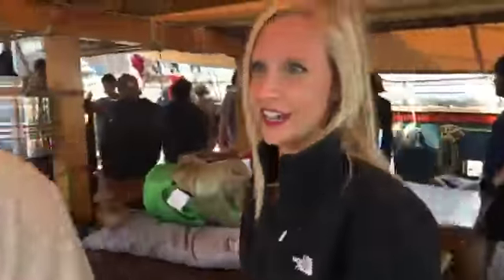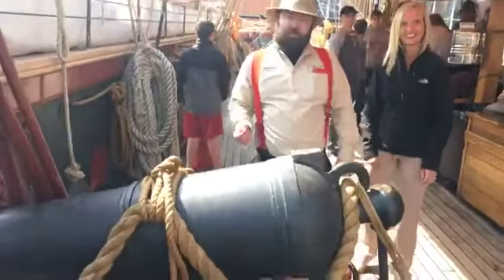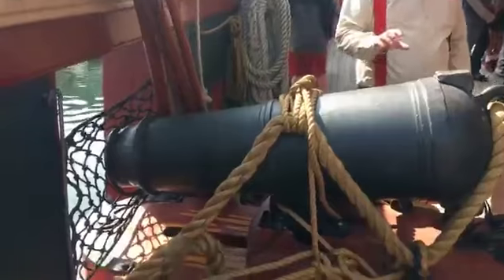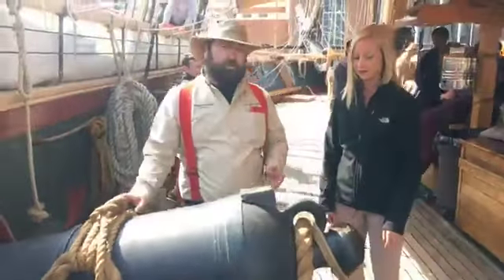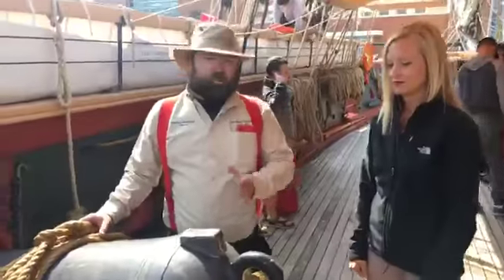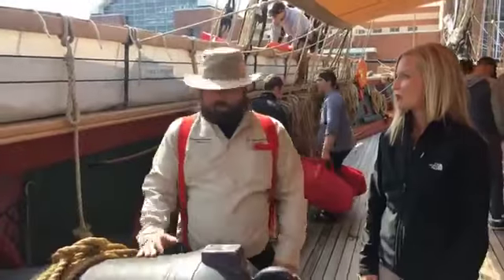Let's talk about what we are seeing now. This is our gun — we have two of them. It's a 32-pound carronade. This thing is 100% real — there's nothing fake, nothing Hollywood about this. This is an actual weapon that can and has fired actual round shot.